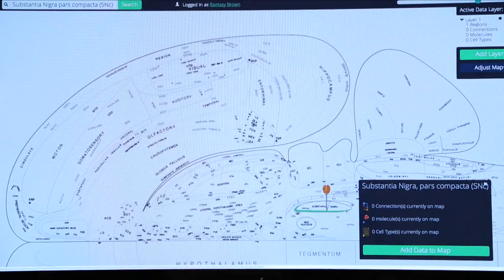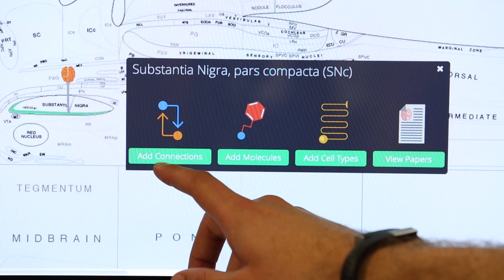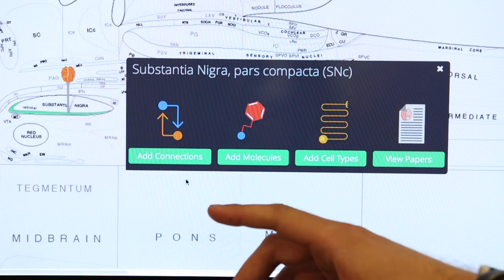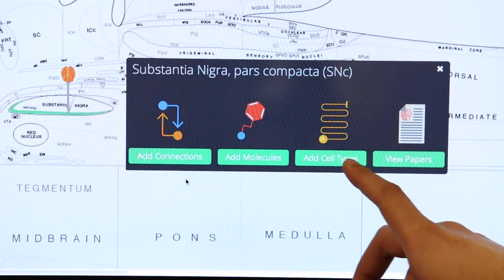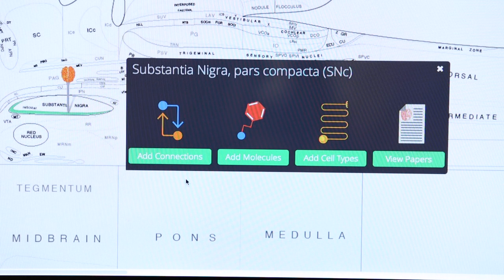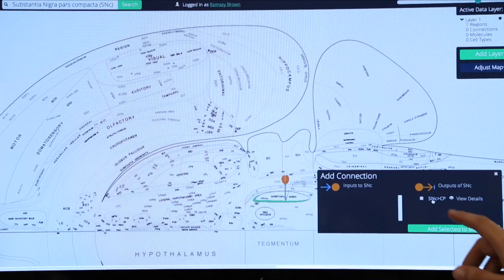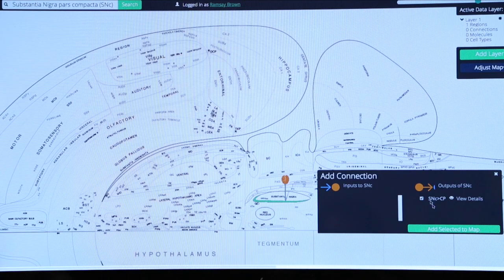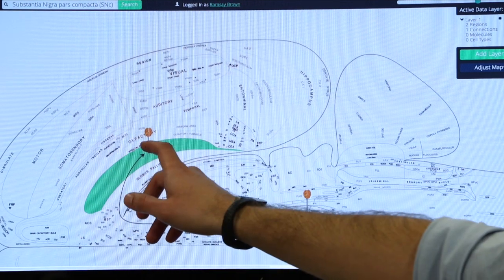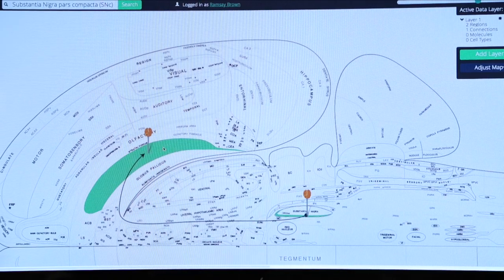You can click on it and add data to the map — finding some of the connections between parts, the molecules present in this region like dopamine, the different cell types, or references that the data came from. You can explore the original data yourself, looking at the outputs — for instance, an output to a region involved in controlling behavior like walking. You can then trace that connection further and find out what parts that region connects to, forming a larger circuit that would influence how we behave.